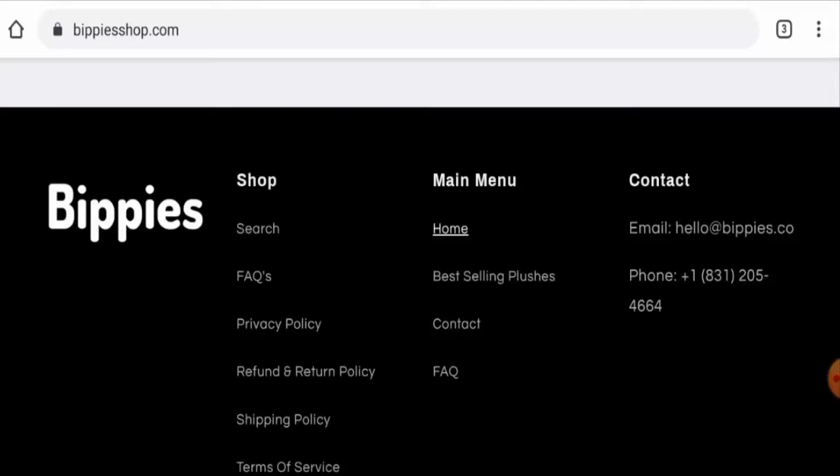In conclusion, Bippies Shop appears to be a scam website. This website is young, the trust score is below average, they do not have social media presence, and there are no customer reviews available — so it seems like a scam website. However, we also recommend you make your own decision after exploring the site well.